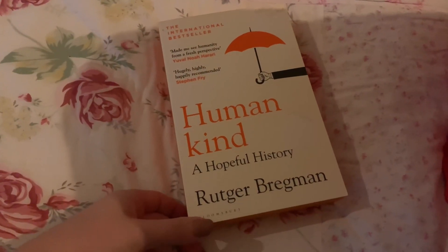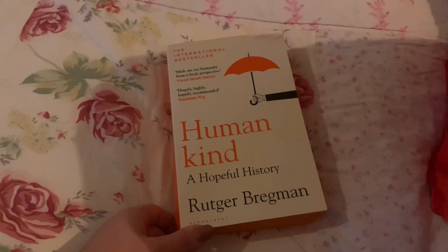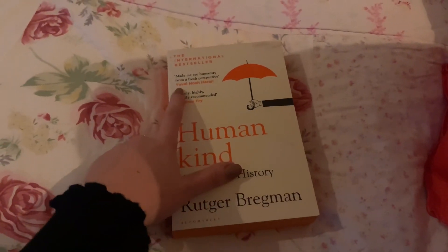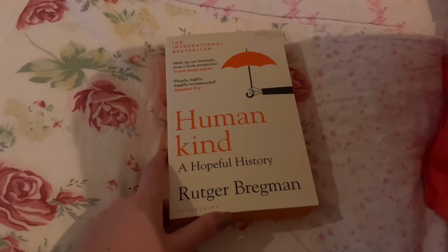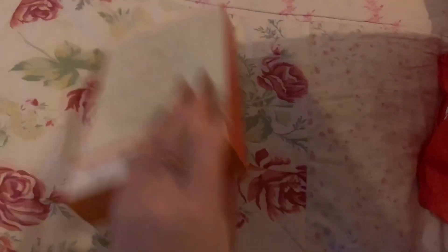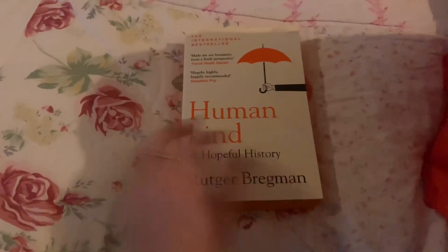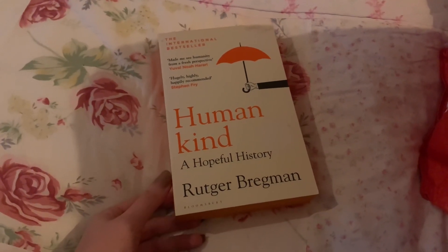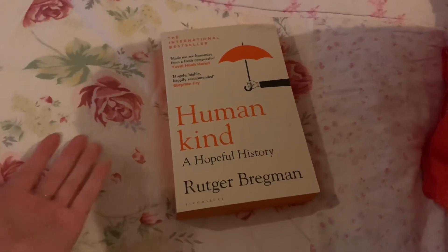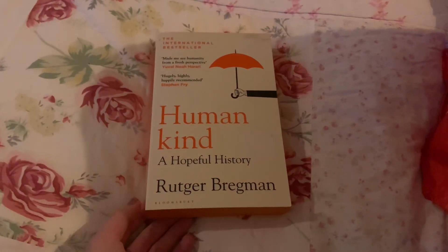Another book I haven't read and won't be reading is Humankind: A Hopeful History by Rutger Bregman. It's got an annoying stain from a sticker on it. I do like the look of the book, however it reminds me of Sapiens by Yuval Noah Harari — who actually has a piece on the cover — and I really didn't like that book. There were things I didn't enjoy about it and I don't want to read something that reminds me of it. I'm already quite a hopeful person so I don't think I need to read about it. I purchased it a while ago and I've just changed as a person since then, so someone else can read it.